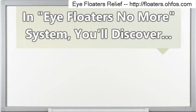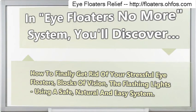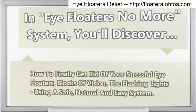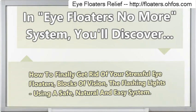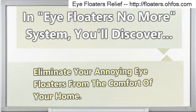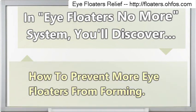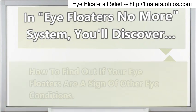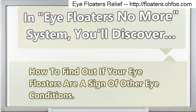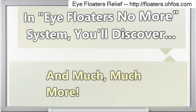In the Eye Floaters No More System, you'll discover how to finally get rid of your stressful eye floaters, blocks of vision, and flashing lights using a safe, natural and easy system. Eliminate your annoying eye floaters from the comfort of your home. Learn how to prevent more eye floaters from forming, how to find out if your eye floaters are a sign of other eye conditions, and easy natural ways to drastically improve your vision — and much, much more.